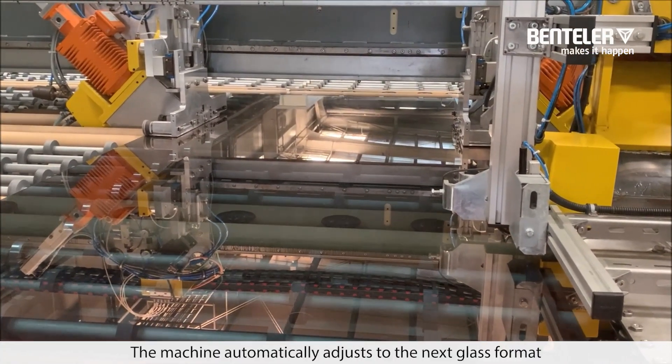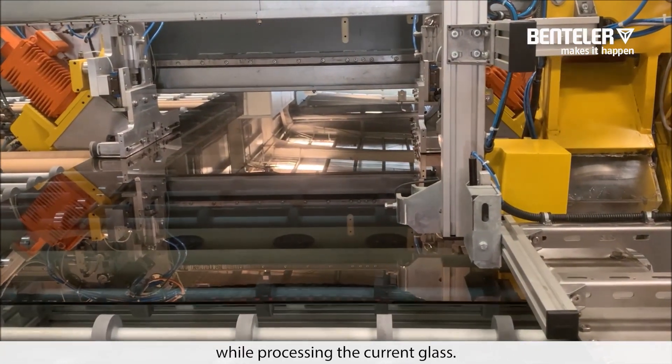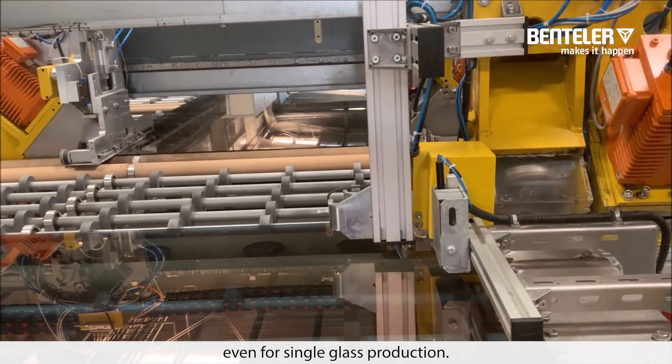Especially smart: the machine automatically adjusts to the next glass format while processing the current glass. This is not only extremely flexible but also significantly reduces cycle time, even for single glass production.